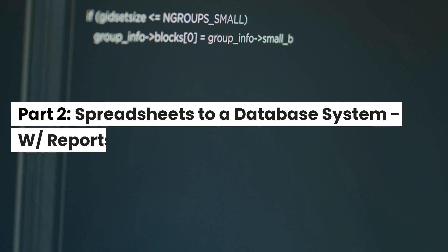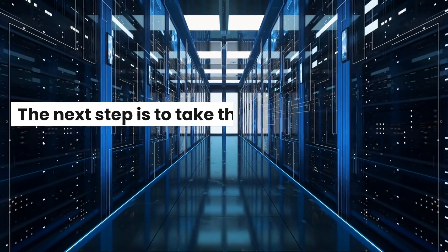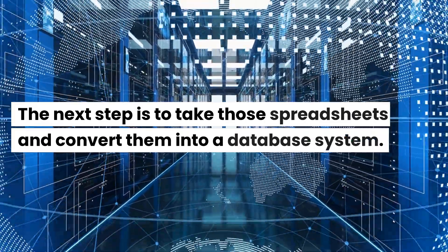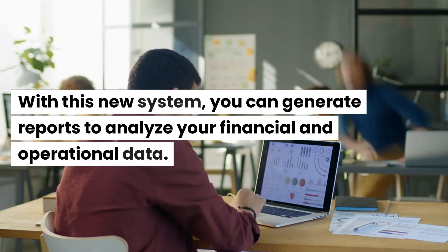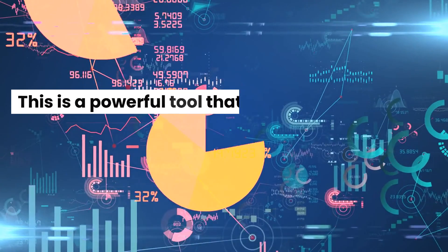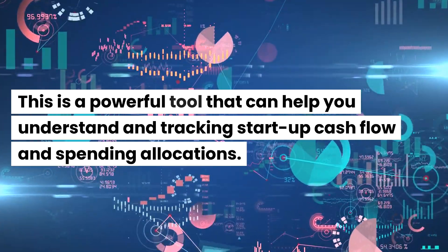Part 2: Spreadsheets to a Database System with Reports. The next step is to take those spreadsheets and convert them into a database system. With this new system, you can generate reports to analyze your financial and operational data. This is a powerful tool that can help you understand and track startup cash flow and spending allocations.